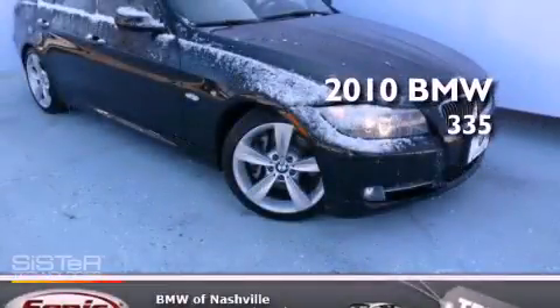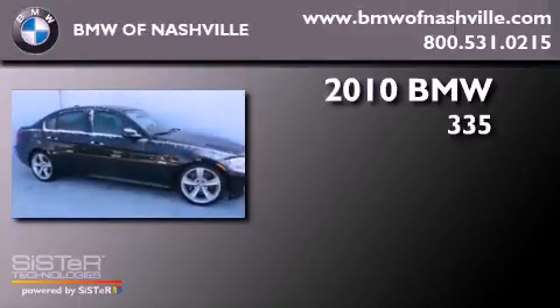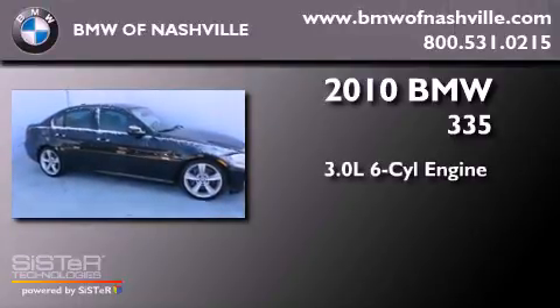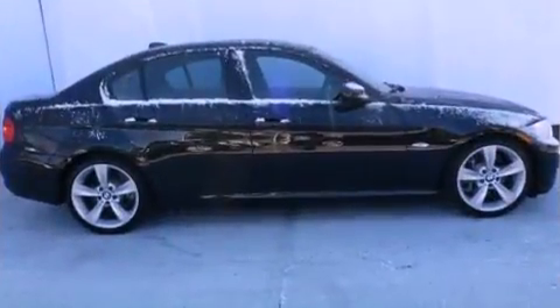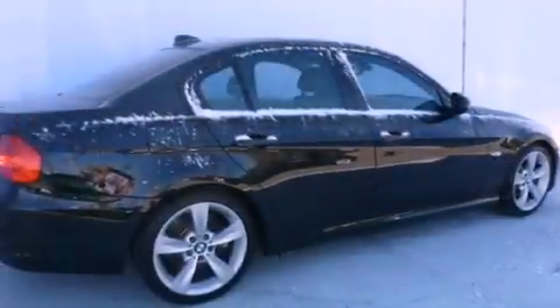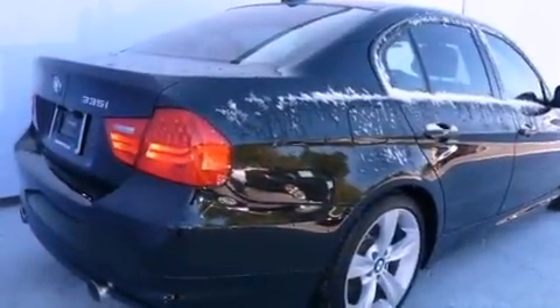This is a certified pre-owned 2010 BMW 335. It has a 3.0-liter six-cylinder engine and an automatic transmission. Its top features and packages include the premium package, a power moonroof, heated front seats, and high-intensity discharge headlights.